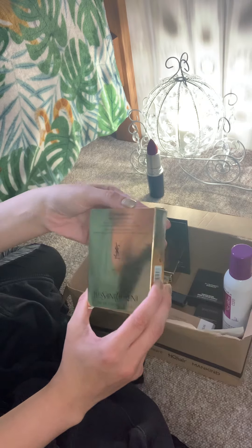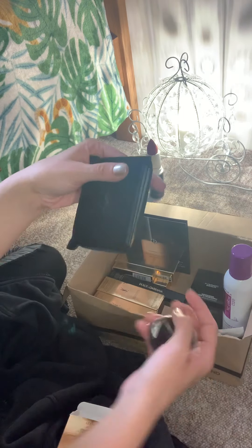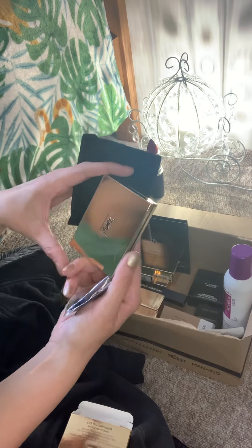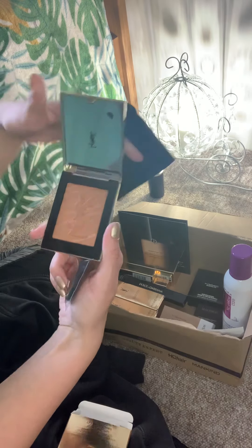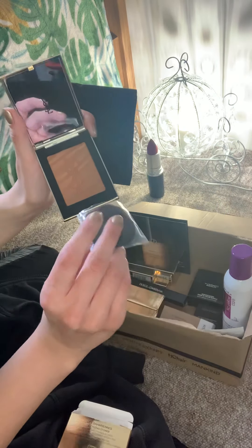First of all, we have the Sarahe's bronzing stones that comes in its own velvet pouch — how stunning is that — with its own brush.